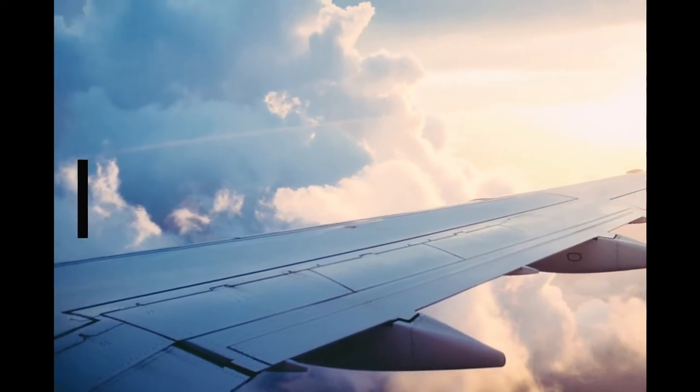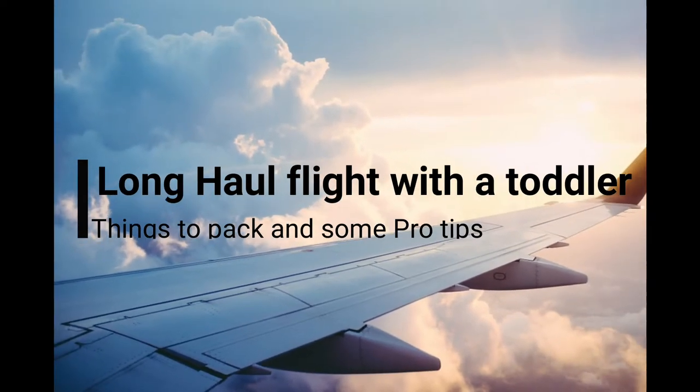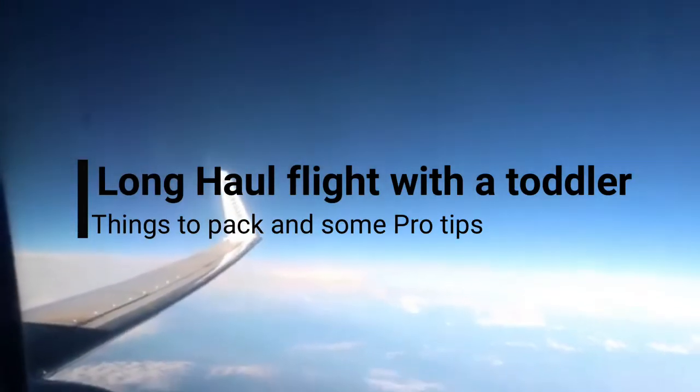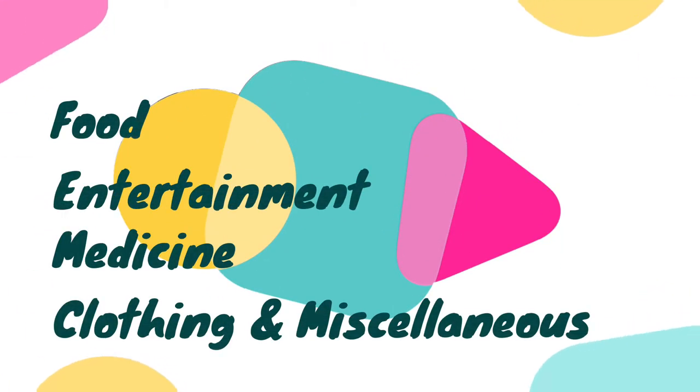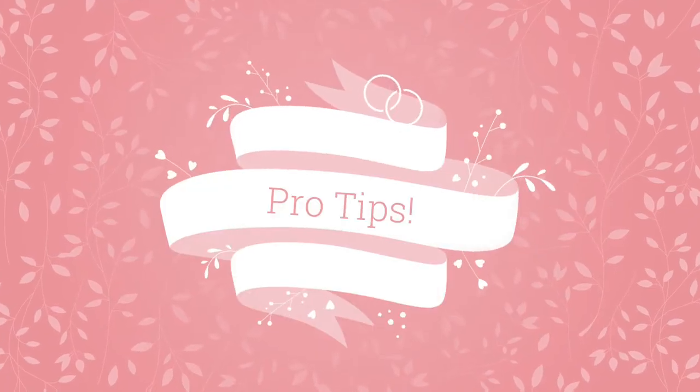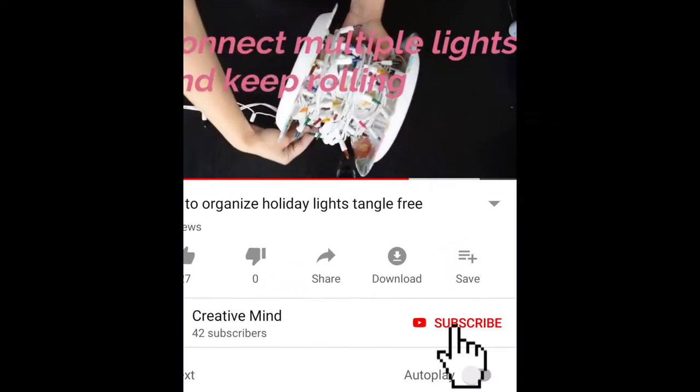Hello everyone! Today I'm going to talk about all the things that you should take with you on a long-haul flight when traveling with a toddler or kids one to three years old. There are four broad categories: food, entertainment, medicine, clothing, and miscellaneous. Don't miss out the last one because it has lots of useful stuff that are lifesavers. There will be some pro tips included, so keep watching.